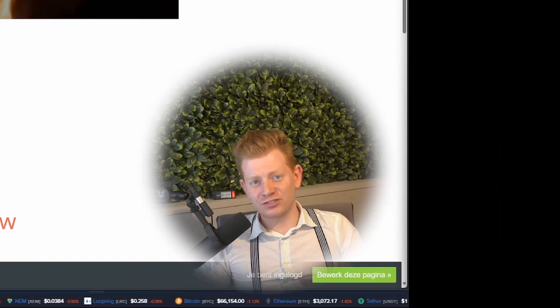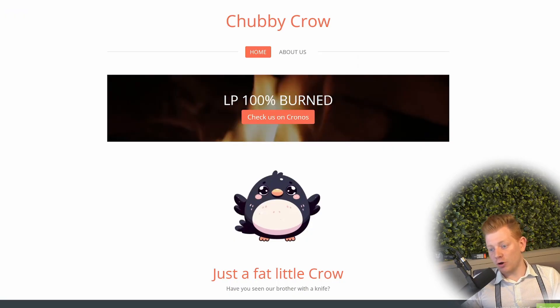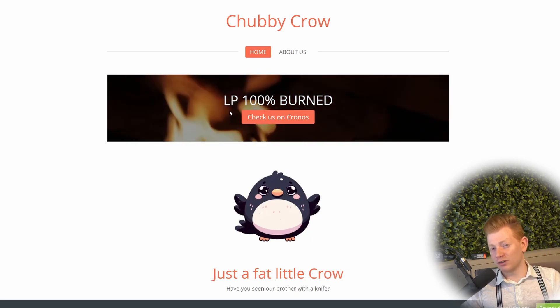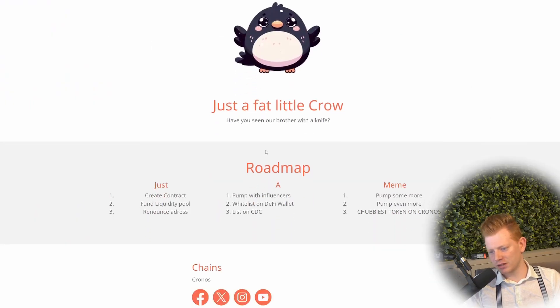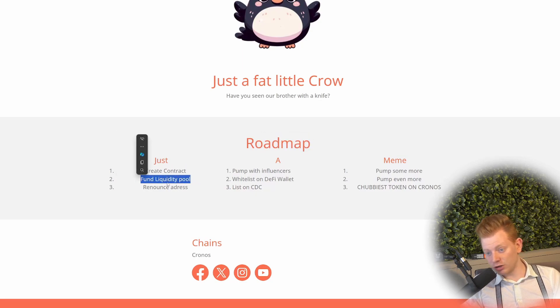To create a successful token, it is not only just blockchain engineering — it's also a bit of social engineering. Because as you can see, over here we created our own website to make sure all followers of our little project know that our LP is 100% burnt. It isn't — but do they know? And what is our project about? Well, we are just a little fat crow. Isn't that cute? And we also, of course, have our own roadmap. We created our contract, we funded our liquidity pool, but we haven't renounced our contract yet. So that website isn't the only thing. Of course, we also want to foster our own community — and therefore, I also want to create our own Twitter and our own Discord page.